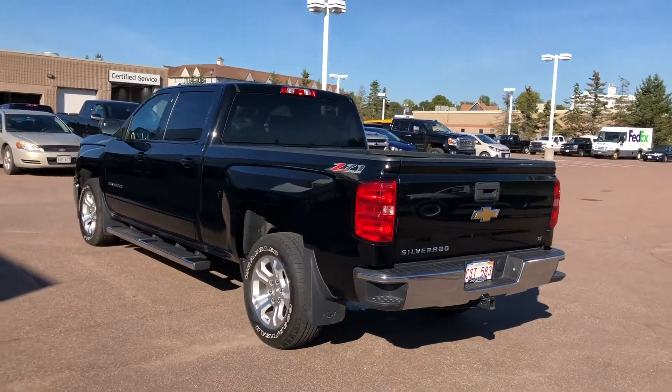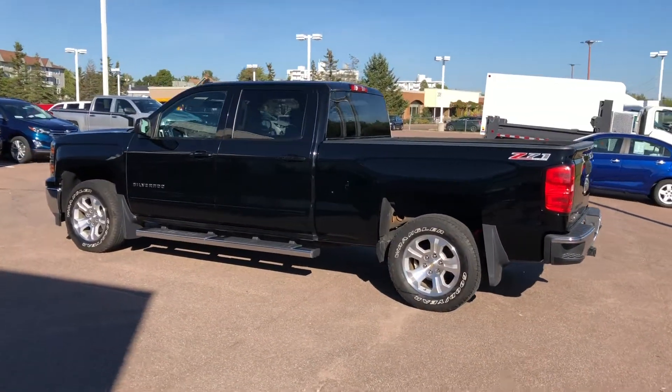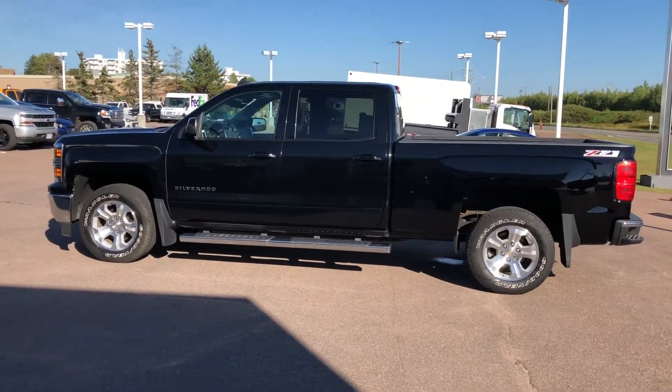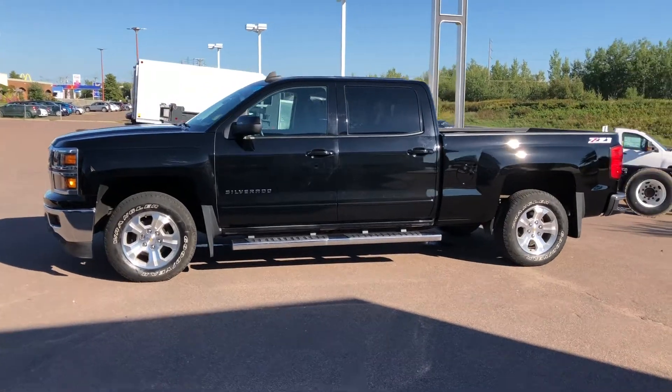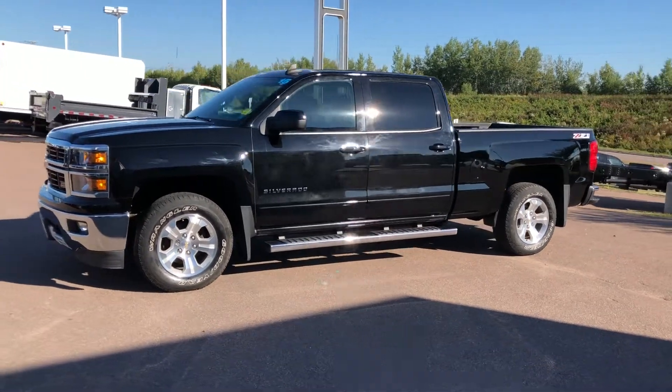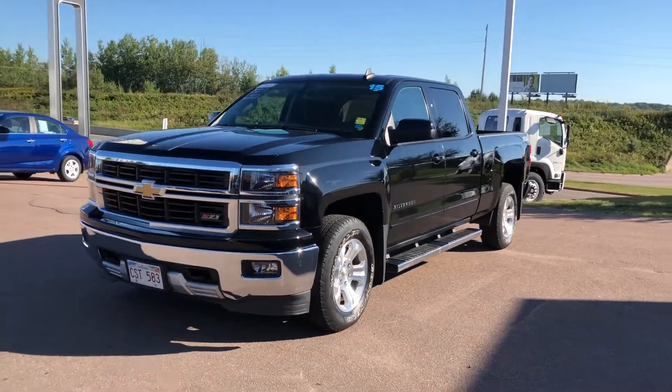This four-wheel drive pickup has an Ecotec III 5.3L V8 engine with 6-speed automatic transmission, 18-inch bright machined aluminum wheels, pickup box with easy lift and lower tailgate, Z71 off-road package, and trailering package with integrated trailer brake controller.